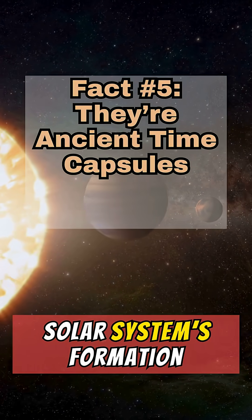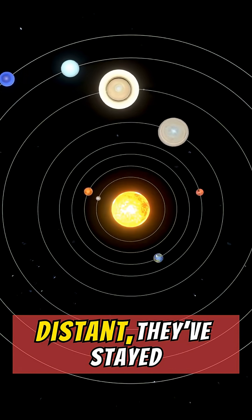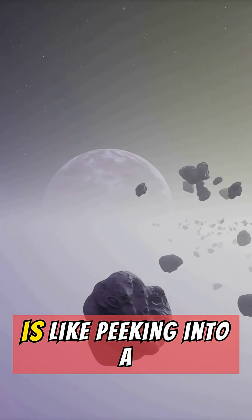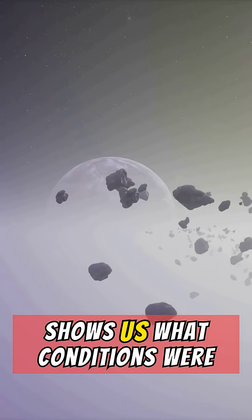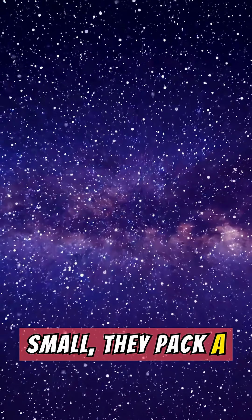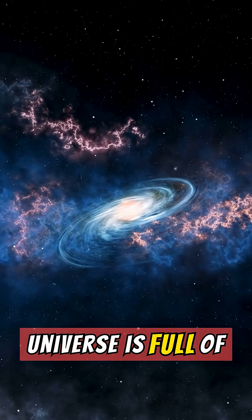Dwarf planets are leftovers from the solar system's formation 4.6 billion years ago. Because they're small and distant, they've stayed relatively unchanged. Studying them is like peeking into a time machine that shows us what conditions were like when the planets were first forming. Though small, they pack a cosmic punch — from icy glaciers to egg-shaped spins — reminding us that the universe is full of surprises.